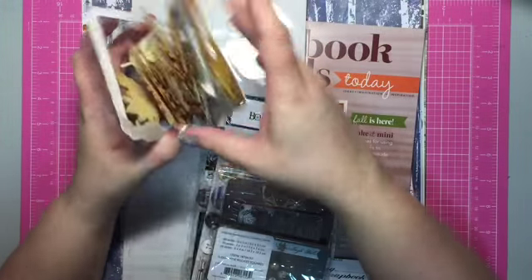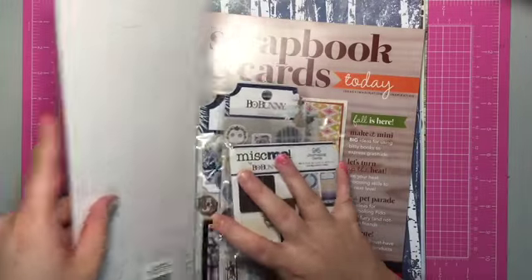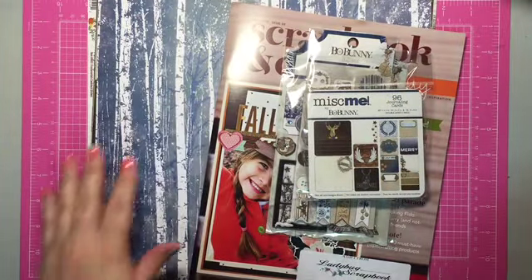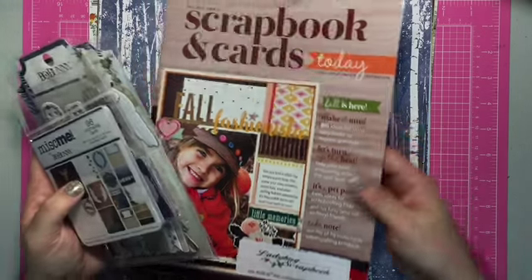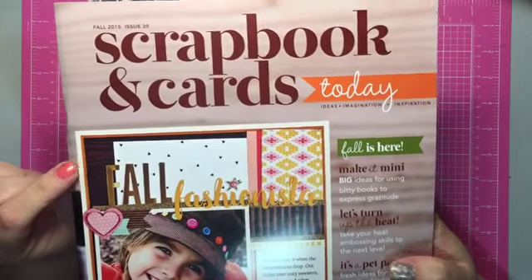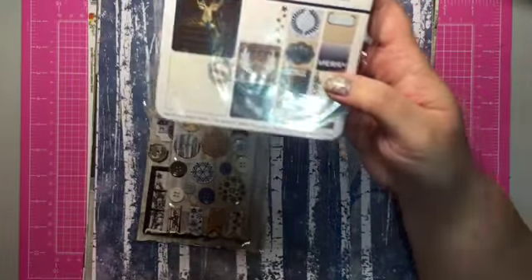I wasn't going to grab another Christmas paper collection, but I got suckered in by Bow Bunny. I also got a free scrapbooking and cards magazine — when you spend $25 you get a free one. I didn't even see Lori toss that in there, so that's pretty awesome. We always get it for free there.